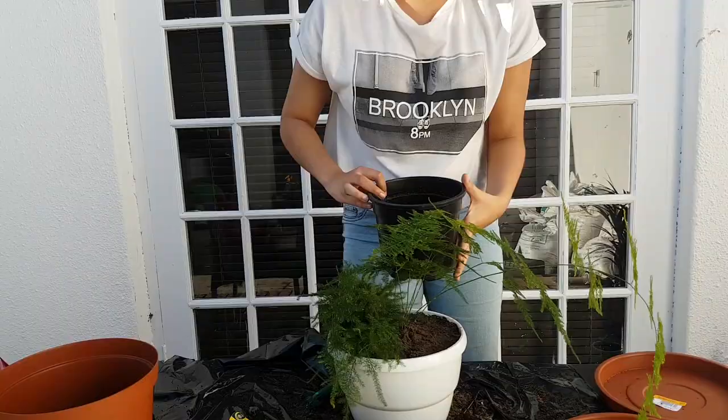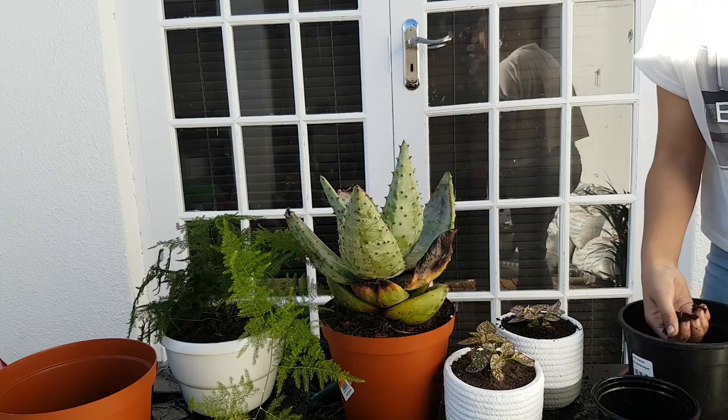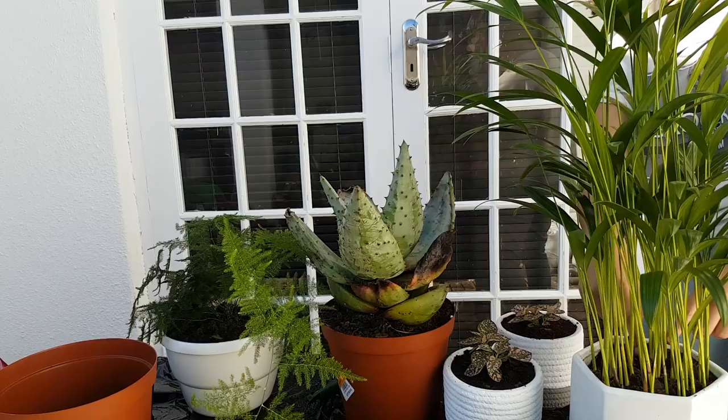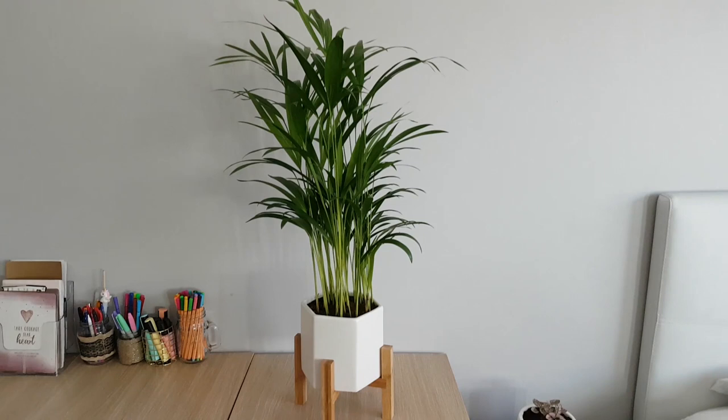Now I'm just taking some of the leftover soil and putting it into the pots where I feel there is some space, adding it where I see necessary. This is a really messy job — I should have really gotten those gloves, but we live and we learn. And this is the end result. This is my bamboo palm.